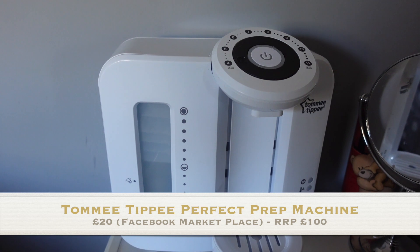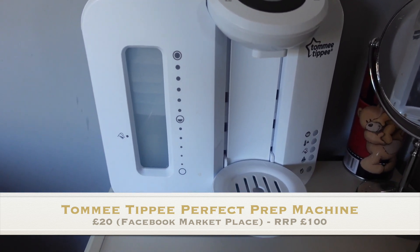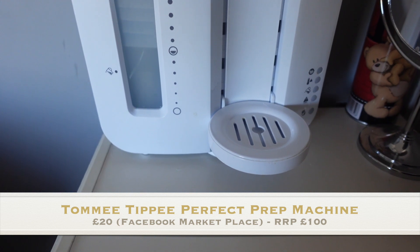The first item in this category is a little bit controversial — it is the Tommy Tippee Prep Machine. I got this on Facebook Marketplace for about £20, but they retail around £100 brand new. The reason they're controversial is that people say the pipework around the back gets very grubby, and that's going into the milk. So just make sure you are cleaning and descaling it regularly. When I bought the machine, I unscrewed the back and made sure all the pipework was clean.